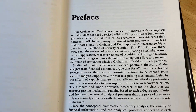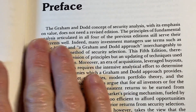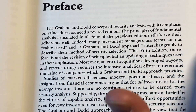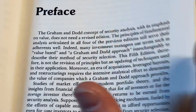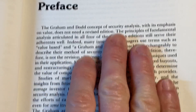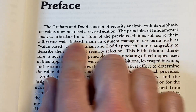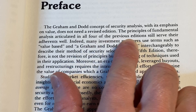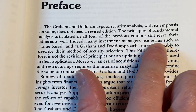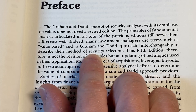Let's look at the preface. This is a marvelous book if you are into investing — serious analysis of companies and that sort of thing, it goes really deep. The Graham and Dodd concept of security analysis with its emphasis on value does not need a revised edition. The principles of fundamental analysis articulated in all four of the previous editions still serve their adherents well. Indeed, many investment managers use terms such as value-based and a Graham Dodd approach interchangeably to describe their method of security selection.